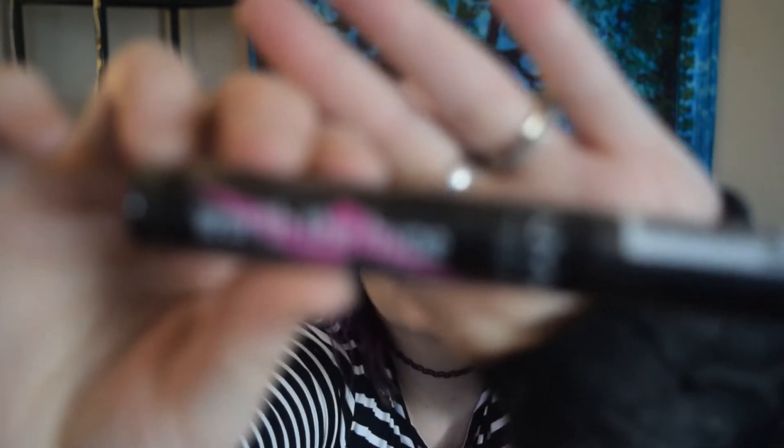I also got the NYX 'Worth the Hype' mascara — this is my go-to mascara. As far as I know, their stuff is cruelty free, though this one unfortunately isn't vegan. I have found some vegan and cruelty-free mascaras I like, but they're a bit out of my budget for everyday use. This one works really, really well, and at least it's cruelty free. NYX products are awesome overall.